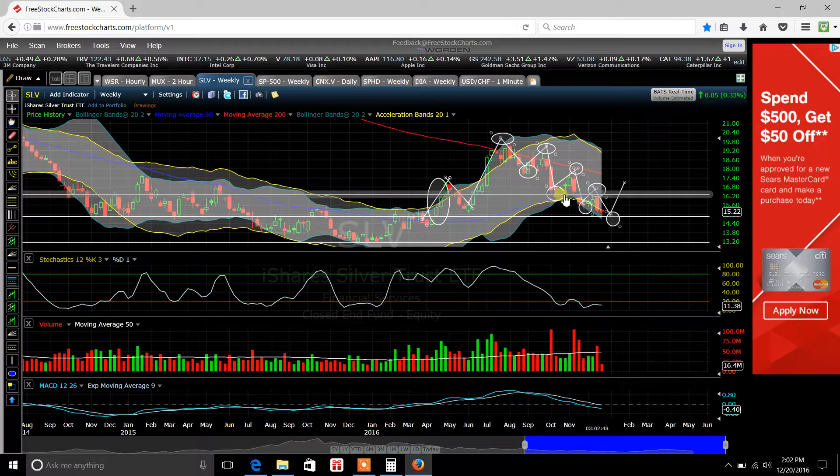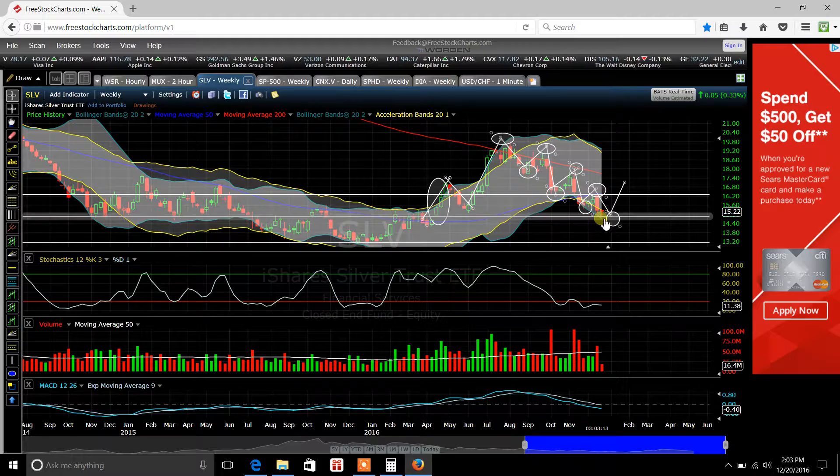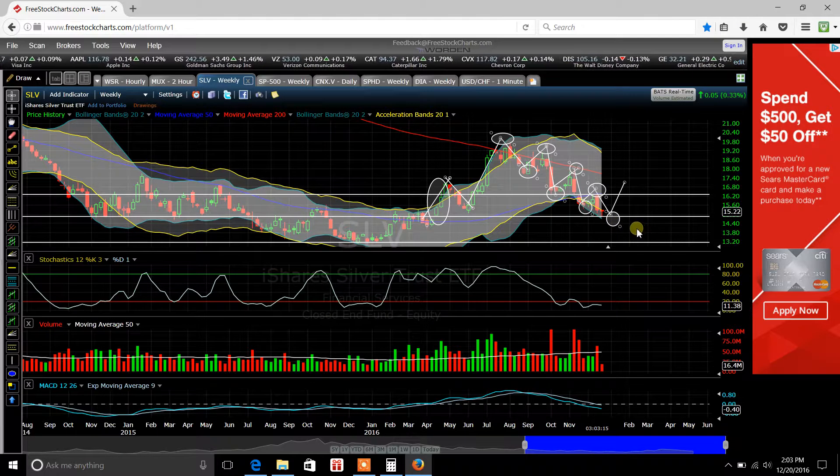You can see I've circled the bottoms here. When I say a lower low, this low price here is lower than what it was right there. This high price here is lower than the high price that I circled right there. That's what I mean by higher highs, lower highs, and lower lows. Right now we're sitting at about $15.22 on silver.